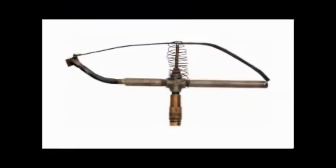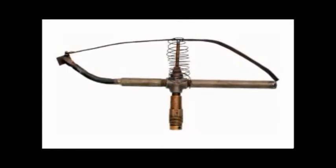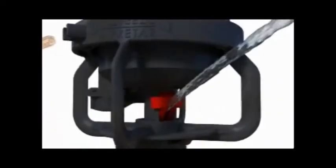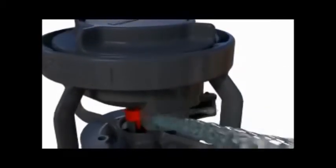Rain Bird introduced the first impact sprinkler to the world in 1933, and in the last seven decades has developed an unsurpassed expertise in impact sprinkler technology. The LF Series Sprinkler applies this expertise in a modern, efficient design.